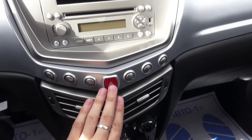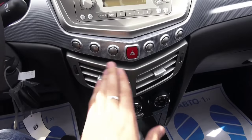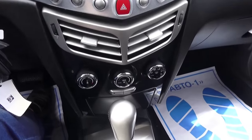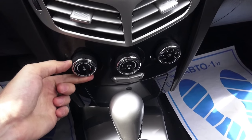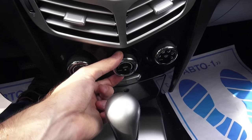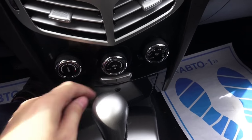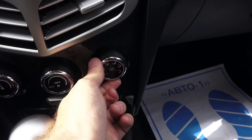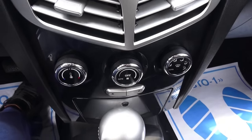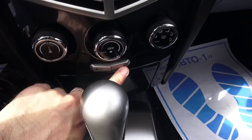Rear defrost, hazard lights, vents — not bad, very nice looking. Down here you can find the air conditioning controls — your temperature, chrome knobs, fan speed, one-touch automatic, different modes, front defrost, face, and knee vents. Air conditioning and recirculate settings.